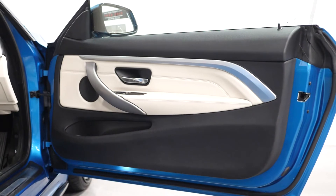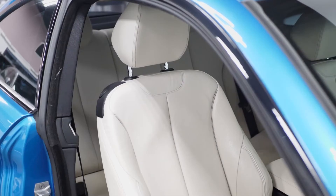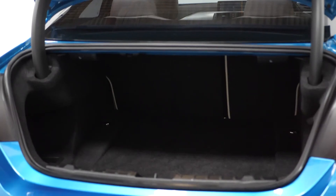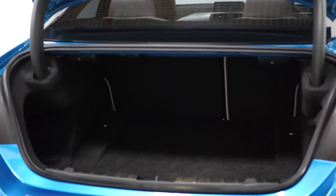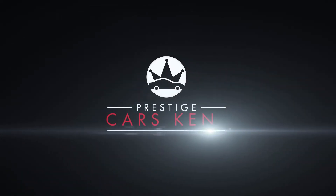As standard on the interior you get Bluetooth, DAB radio, climate control, and heated front seats with split folding rear seats and plenty of boot space. If you'd like to book a viewing or test drive, please contact one of the sales team through the number at the end of the video or inquire through our website.